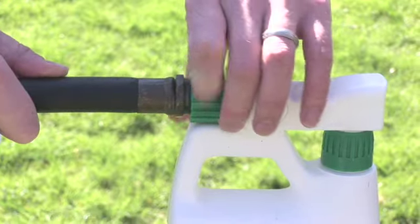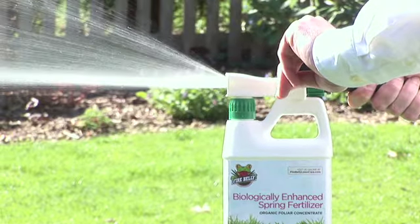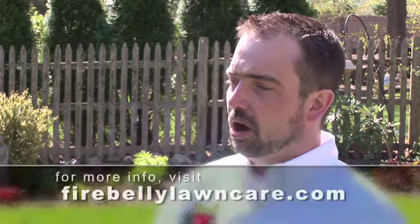Tom, what do I need to apply the product? All you do is attach the hose-end sprayer directly to your garden hose and spray your lawn. Tom, if folks want to get involved with your program, how do they do it? All of our products and programs are available online at firebellylawncare.com.